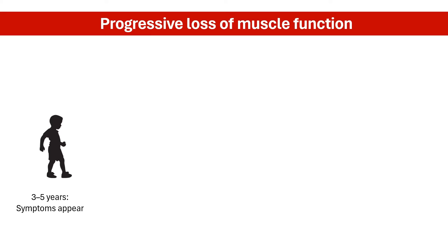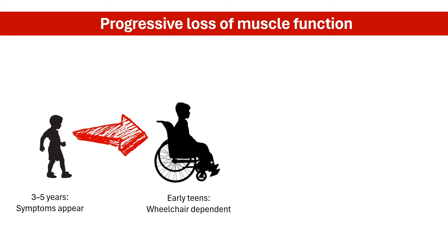In DMD, symptoms of muscle loss typically start in early childhood, between the ages of 3 to 5 years, affecting the legs first, leading to difficulty walking and climbing stairs. By their early teens, children with this disease will be wheelchair dependent.